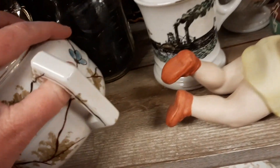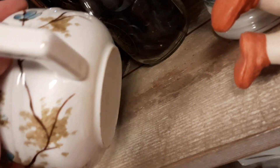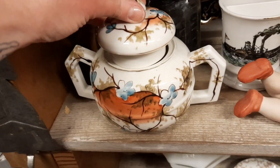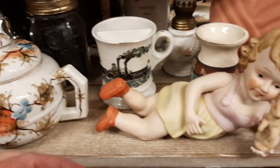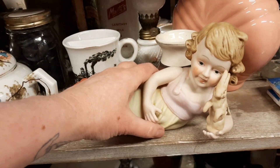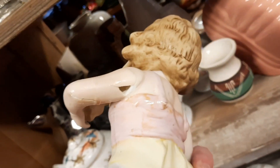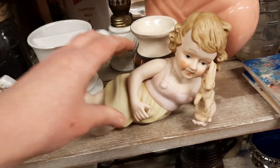I like this teapot — I thought it was pretty. I was looking for a mark on it but it didn't have a mark. Oh, that's actually a sugar bowl. And then this little girl was cute with the bunny. I thought it would be cute for Easter, but then I realized she had been lovingly repaired, so I left her on the shelf with her bunny.